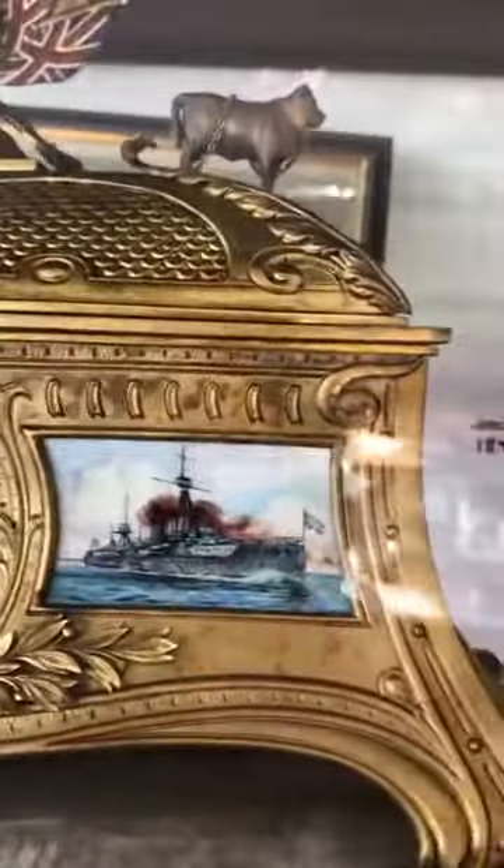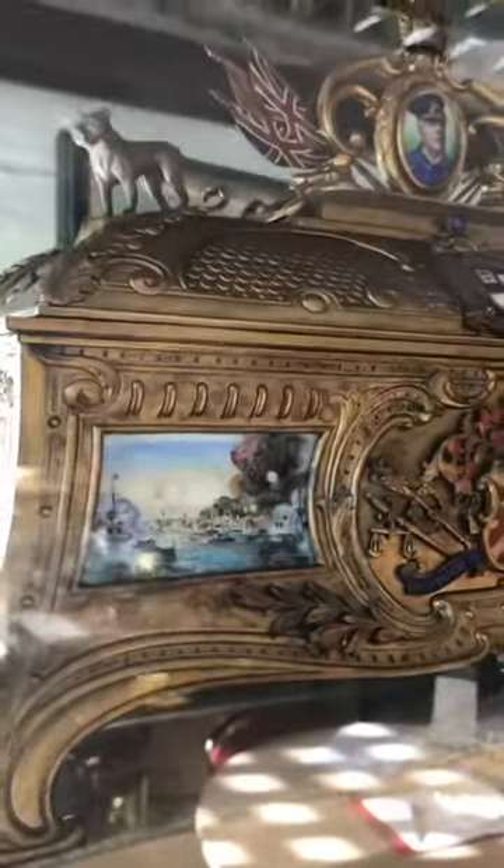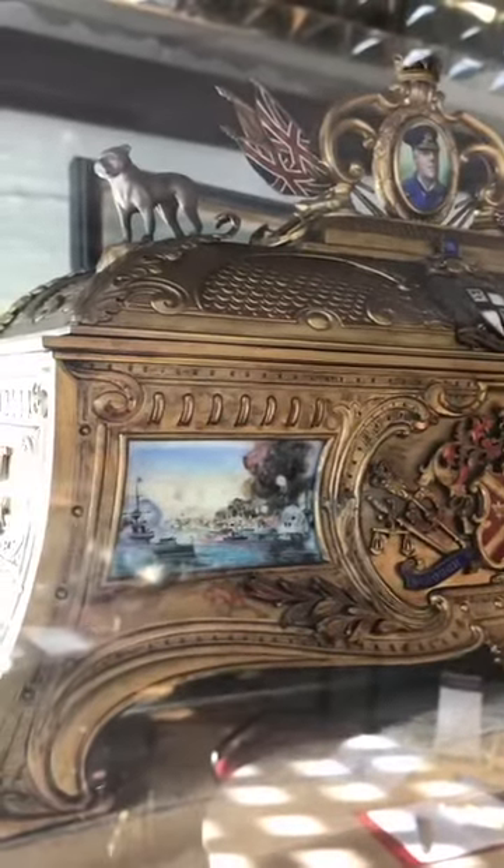Freedom casket for Admiral Charles Beresford. There he is in all his pomp and glory. That's his capital of his flagship, HMS King Edward VII, and that's his famous action — the Condor bombarding the forts at Alexandria, with a signal weldon Condor flying from the flagship.